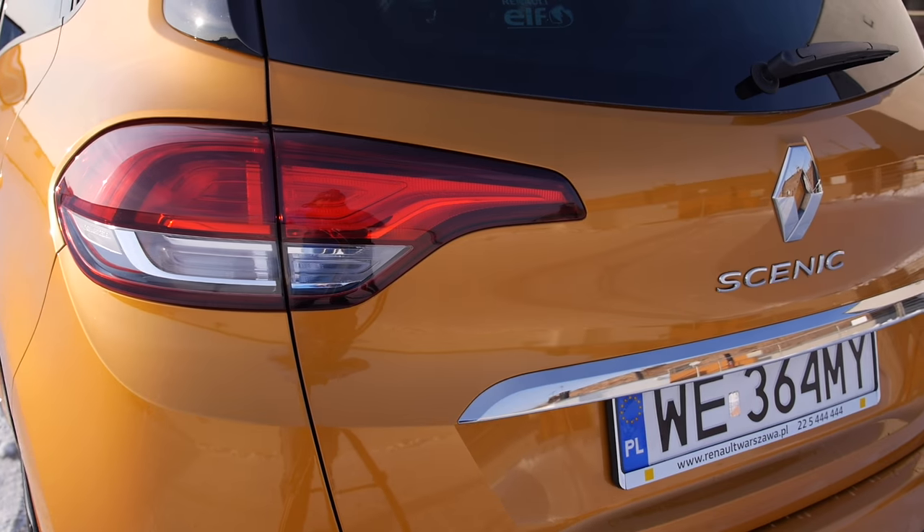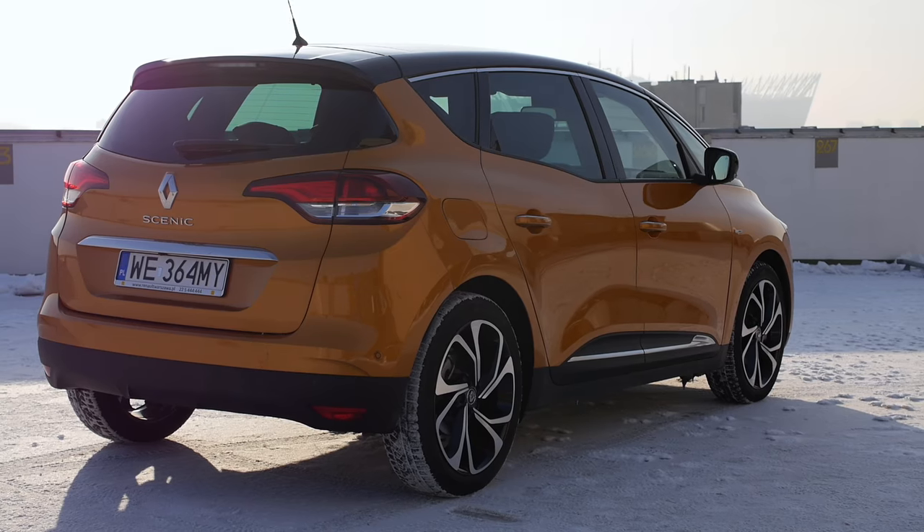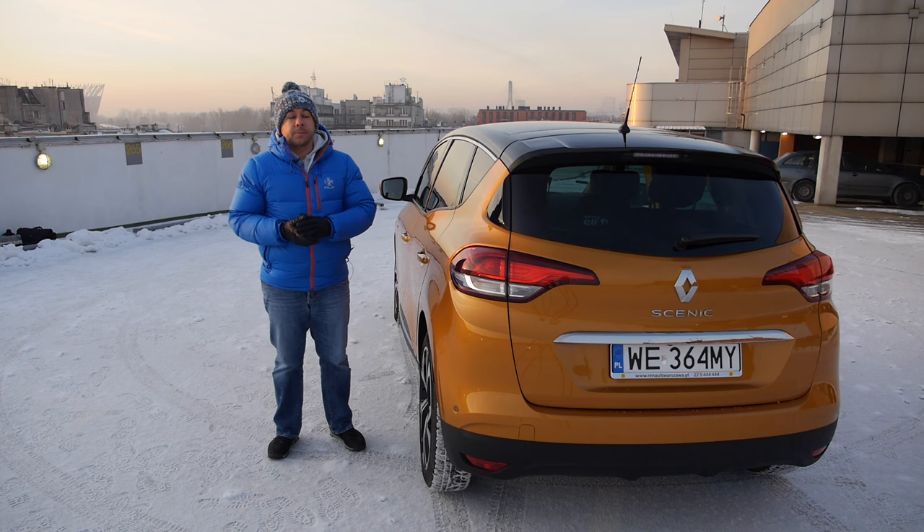It's a bit more expensive than a regular hatchback but still relatively affordable, comfortable and safe. Renault is known for its safety record and predictably this Scenic also scored 5 stars in Euro NCAP crash safety tests.